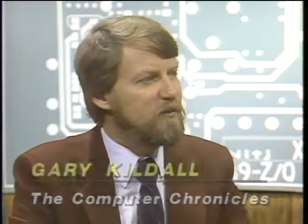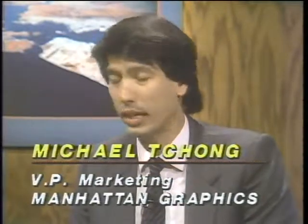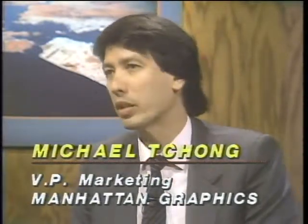Joining us now is Michael Chung, Vice President of Marketing for Manhattan Graphics, and Richard Ware, a graphic artist from Carmel, California, who specializes in designing fonts. Desktop publishing offers a significant cost savings — real studies show people can save as much as 50%. They're using it for a variety of documents. Newsletters have been the most traditional application, but that's going to change rapidly as people see how effective it can be for standard day-to-day documentation such as memos and letters.